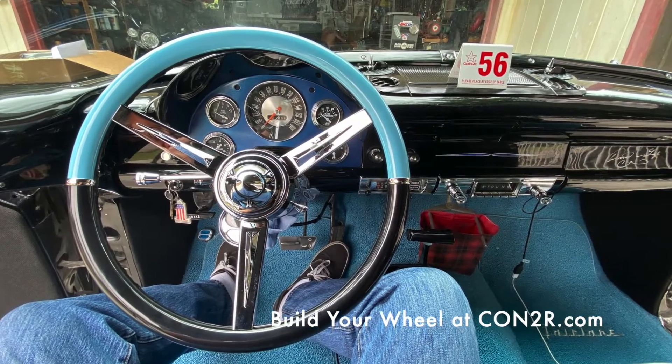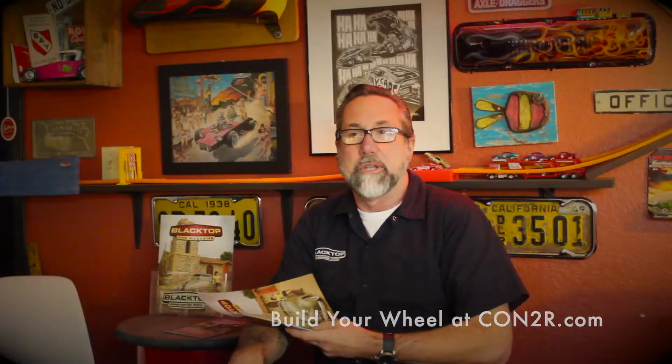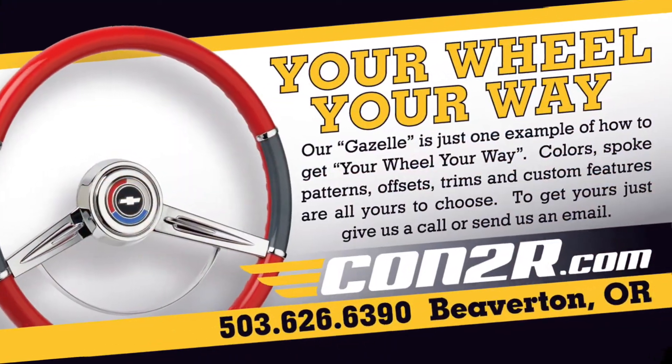After that we do a quick article about a Contour steering wheel we put on the Riff Wrap recently. You can design your own steering wheel and they send it to you, you put it right in. It's really neat.